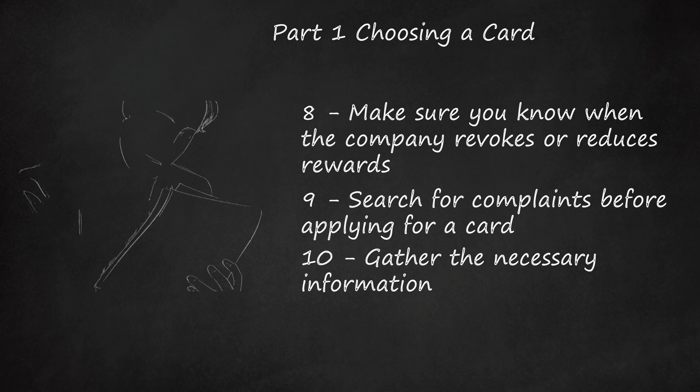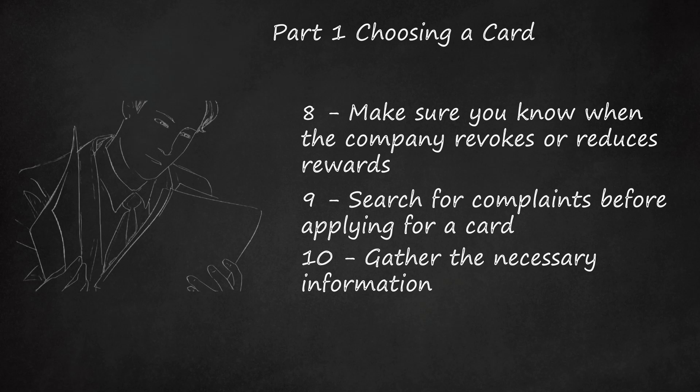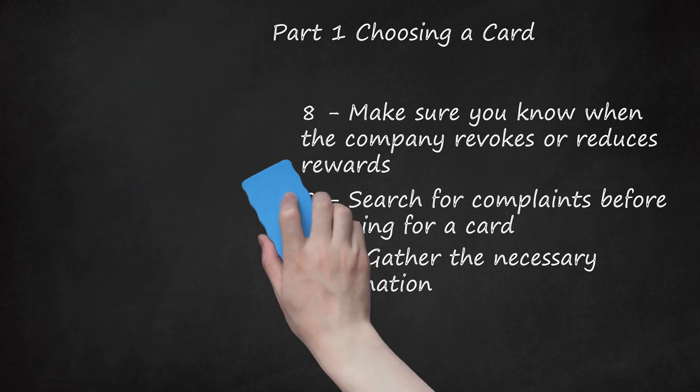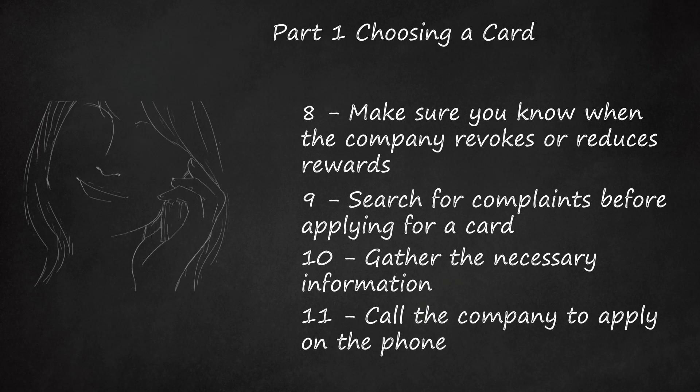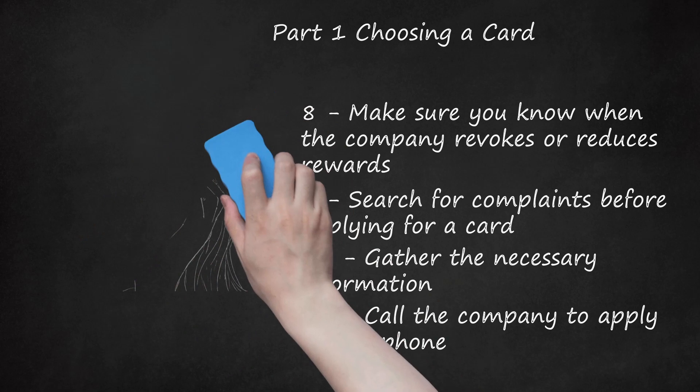Gather the necessary information to apply for a credit card, including basic personal and financial details. You will need your birth date, social security number, mailing address, and phone numbers — and the same information for your spouse if married. Also prepare your annual household income before taxes, whether you rent or own your home and for how long, monthly rent or mortgage payment, monthly fixed expenses such as utilities and car payments, place of employment, employer's phone number, and amount in your bank or investment accounts. It pays to apply over the phone, particularly if the offer lists a range of rates. Keep asking until you are given your APR and credit line, at which point you can say yes or no. If they won't give it to you, don't apply for the card. Also ask about conditions for revoking rewards if it is a rewards card.